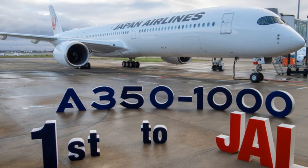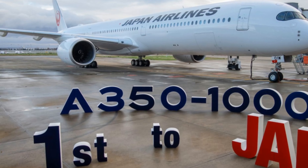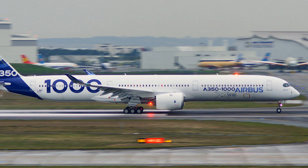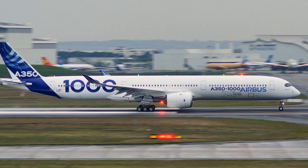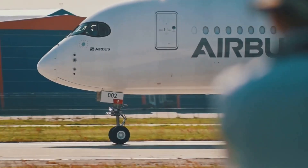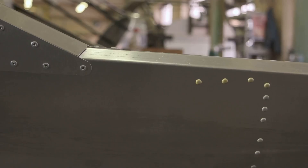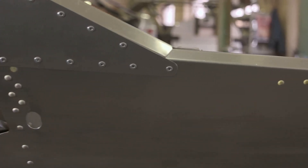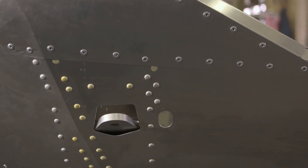Design and Structure: The A350-1000 is built on the same fuselage as the A350-900, but with a 7-metre (about 23-foot) stretch, allowing it to accommodate more passengers and cargo. The aircraft features a sleek, aerodynamic design with a raked wingtip and a distinctive sharklet fin. The airframe is constructed from advanced materials, including carbon-fiber reinforced polymers, which provide exceptional strength, durability, and weight reduction.